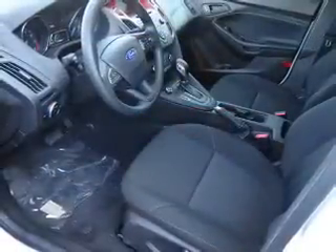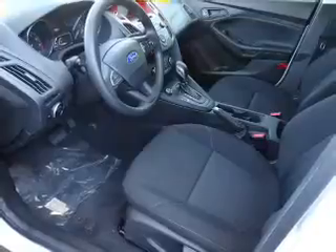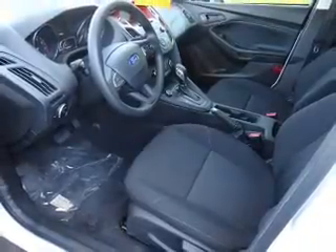keyless entry, power mirrors, independent suspension, brake assist, traction control, stability control, and anti-lock brakes.